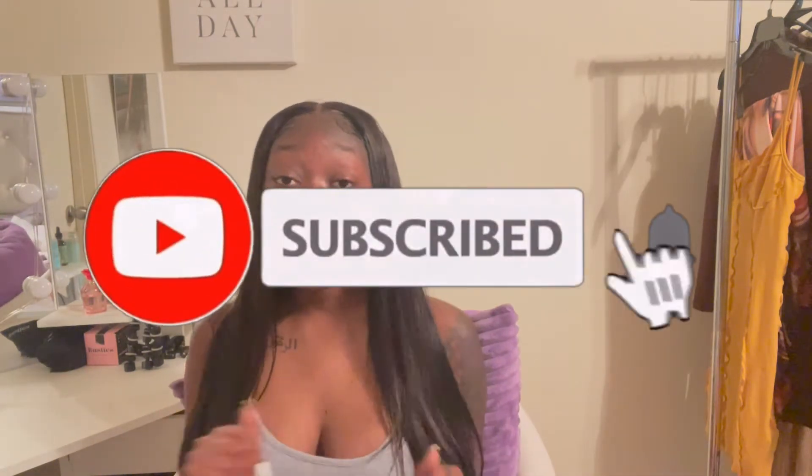Happy Vlogmas day five! I'm back with another Shein try-on haul. Thank you Shein for sending me all of these items — they'll be linked in the description box below. If you're new, welcome! Don't forget to like, comment, subscribe, and press the notification bell. You can also use my discount code BREEZO15 for 15% off, which will also be in the description.